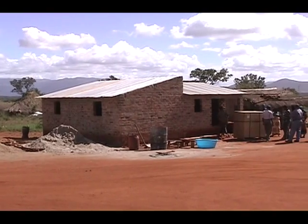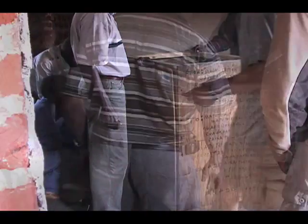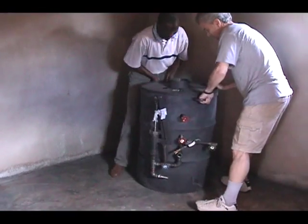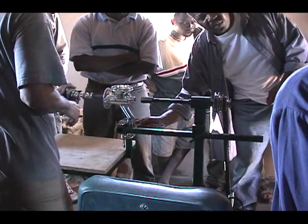Here at AfriCare's pilot project in rural Mozambique, the Vitagoat system is shown being uncrated. The boiler, which is the heaviest component, comes in its own crate. The whole system can be unpacked and set up within 2 hours.